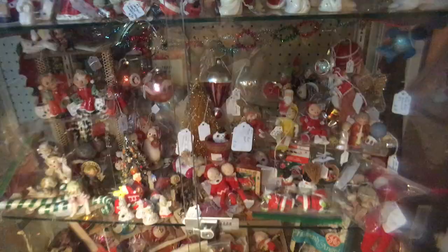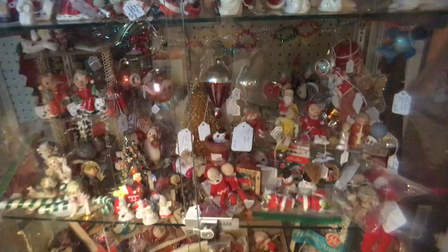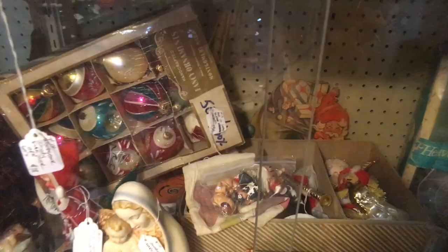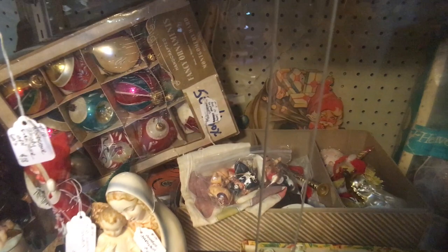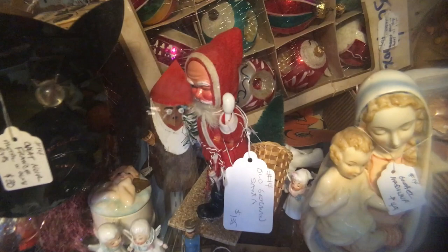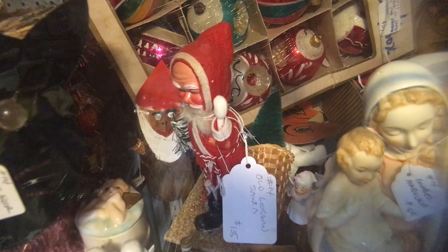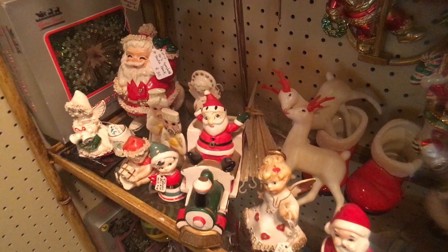There are a couple of dealers in this mall that deal in Christmas all year round, so it can be Christmas in July on a 95-degree day in Florida. They've got a great selection with things priced from five to fifty dollars depending on age and desirability for the ornaments. Below is a nice box of shiny brights, but I really wanted to zero in on this paper mache-faced Santa. He's thin — we're used to heavy fat Santas in this country but he originally started out as a thin guy. This one is priced from Germany at about $135.